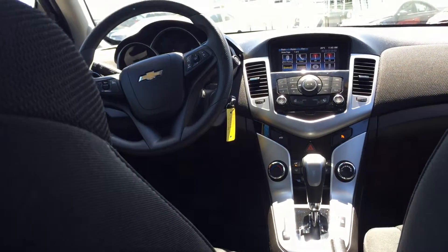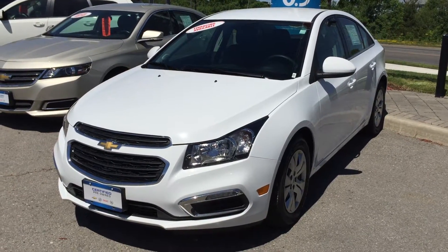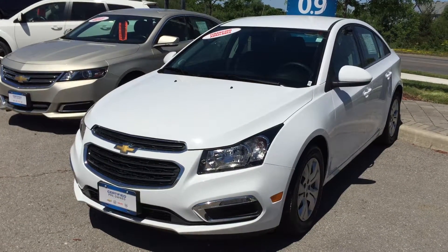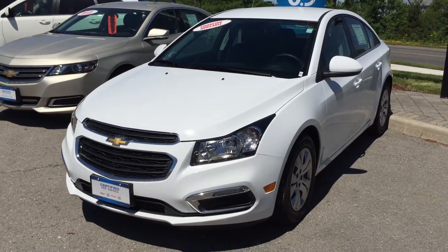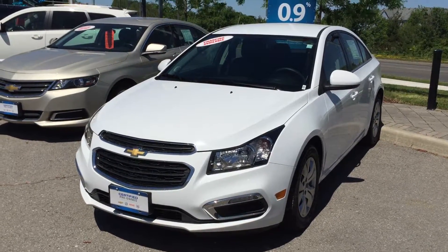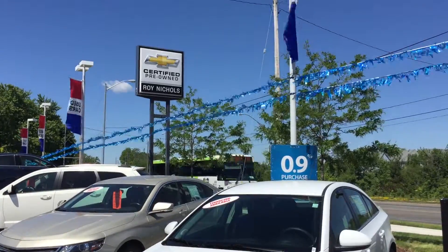If you're sitting back here, you're going to be very comfortable. Obviously a fantastic vehicle that's going to be great on gas. It's the 2015 Chevrolet Cruze LT, former daily rental, shown in Summit White — the Ecotec 1.4-liter four-cylinder engine with six-speed automatic transmission. If you want to test drive this vehicle or something like it, just come on down to Roy Nichols Motors, located at 2728 Courtice Road in Courtice, just east of high prices.